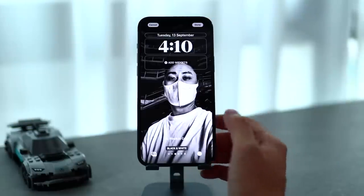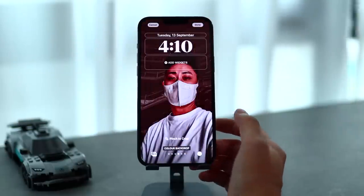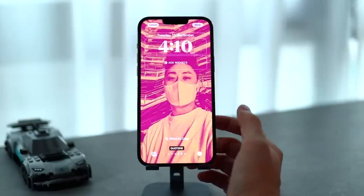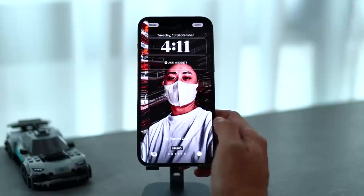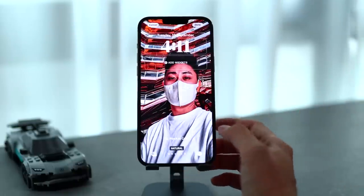You can also have different kinds of effects. If you just swipe across, you can see we have black and white, we have color backdrop, we have dual tone, and we also have this color wash effect. All of these are really cool looking and really elevate the experience here.